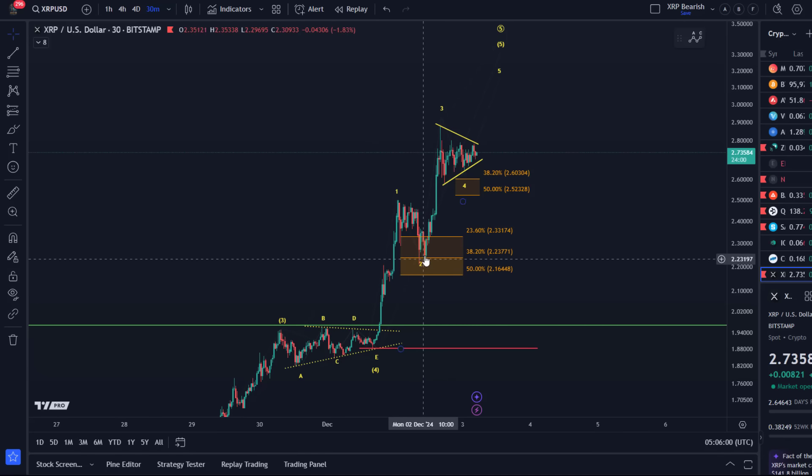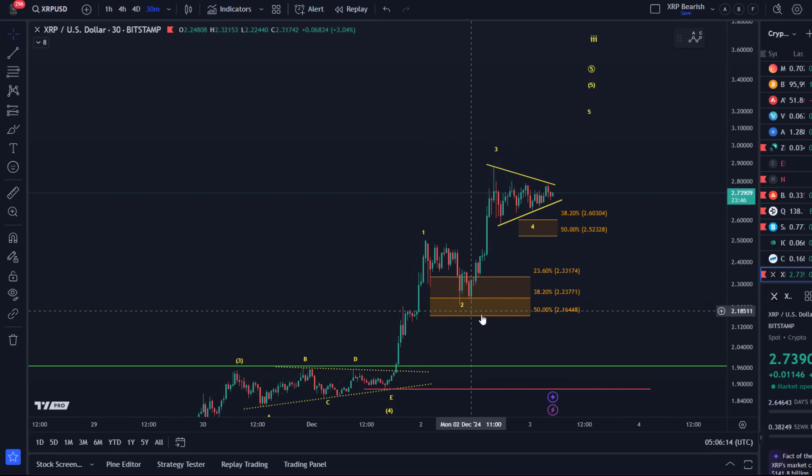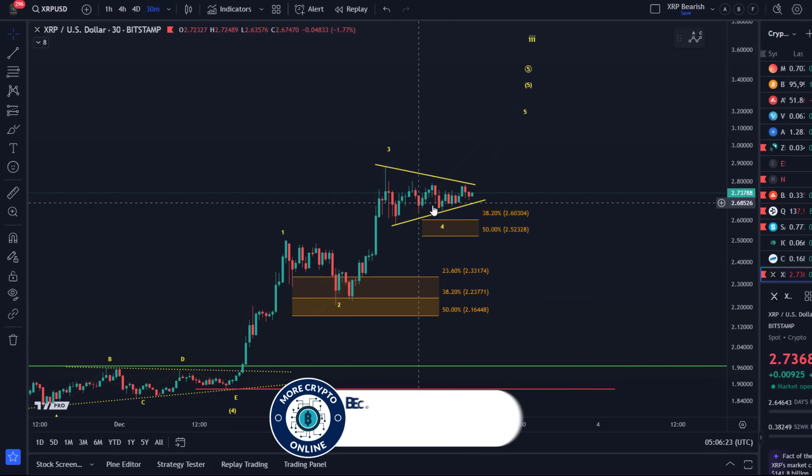Based on the price action I provided a Fibonacci support zone, which did hold. Originally I thought it might have been a wave four, which it could be, but it might have just been a wave two. Quite lucky that it didn't go much lower, because otherwise a wave two could easily break below the 50% Fibonacci level — but in a bullish market that doesn't happen so frequently. This again could be another wave four triangle internally.